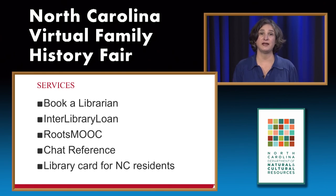Just be sure to let us know in advance so we can schedule it. We also offer Interlibrary Loan, which allows libraries across the United States to share materials. One of the most popular materials we send out to U.S. and even Canadian libraries are our newspapers. On our webpage we have a Roots MOOC—a massive open online course—that we partnered with the Z. Smith Reynolds Library at Wake Forest University to create. It includes tutorials and videos to help you get started.